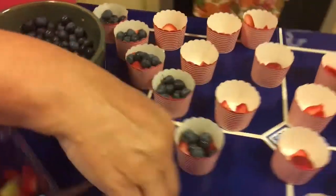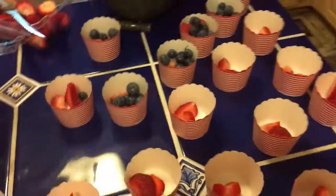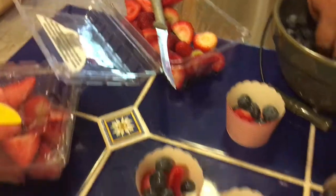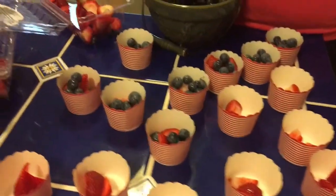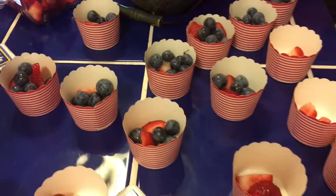We're making fruit cups. The reason I'm making fruit cups is because the grandchildren love fruit, and if I didn't divvy it out like this, it would be gone in about two seconds and somebody wouldn't get any.